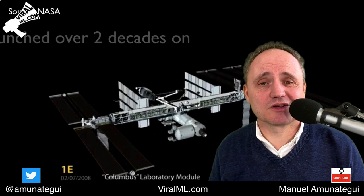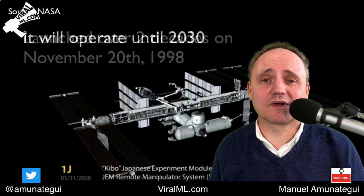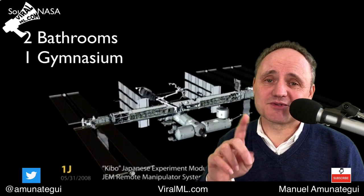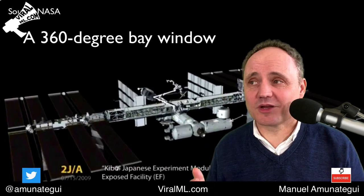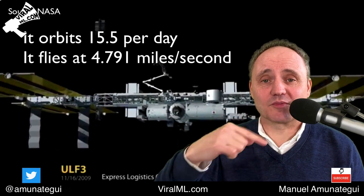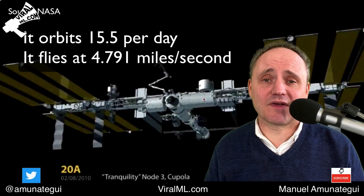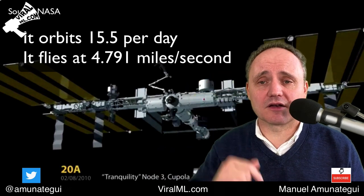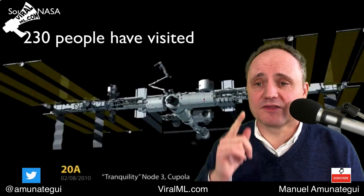Some interesting fun facts: it was launched two decades ago on November 20th, 1998, and it's going to operate until 2030. It has two bathrooms, one gymnasium, and one 360-degree bay window. Wouldn't it be awesome to go there and take a peek? It orbits at 15.5 times around the Earth per day — super fast, actually 4.791 miles per second — fast enough to go from the Earth to the Moon and back in under a day. And so far, some 230 people have visited the space station.